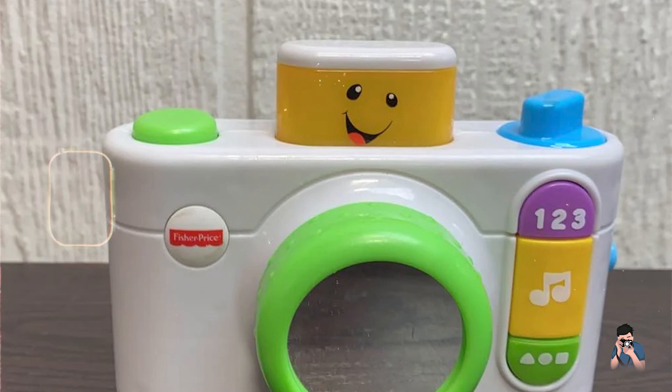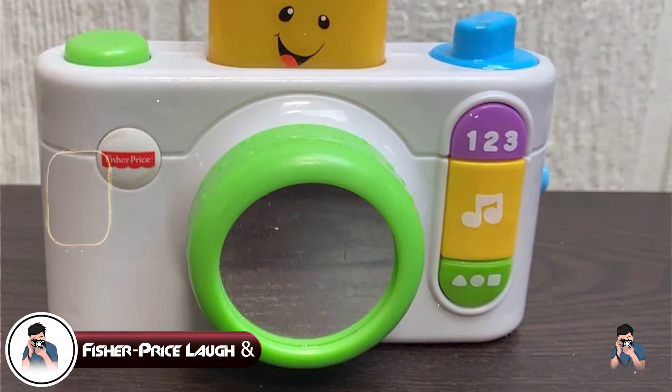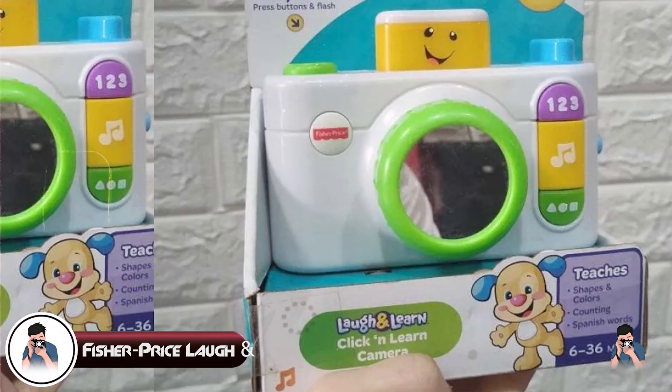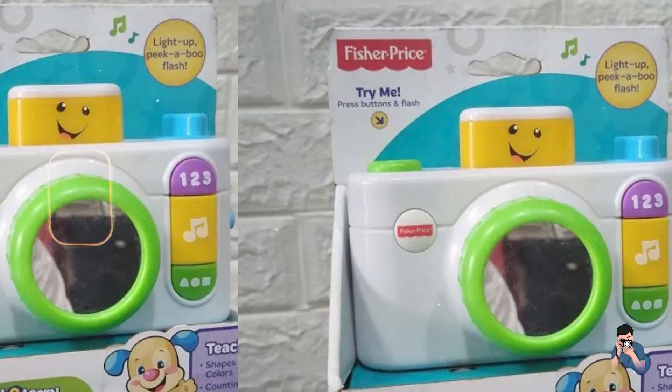Kicking off our list at number 1: the Fisher-Price Laugh and Learn Click and Learn Camera. The Fisher-Price Laugh and Learn Click and Learn Camera is a playful introduction to photography for toddlers and young children.